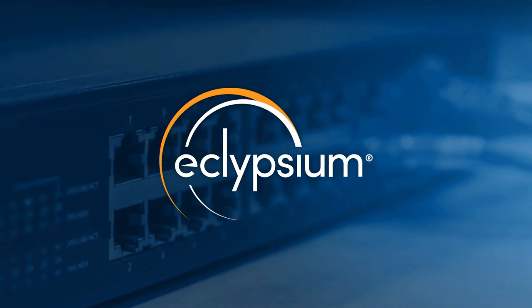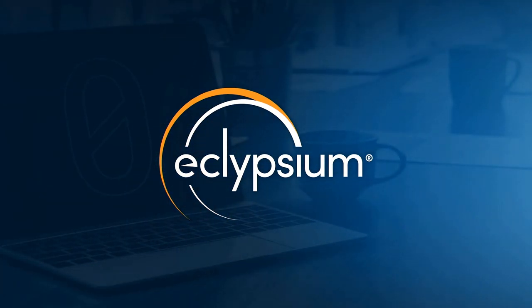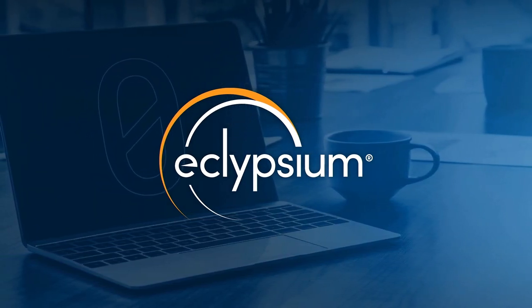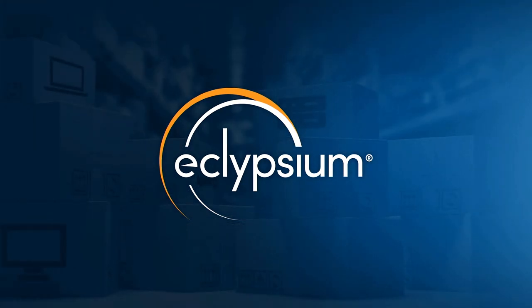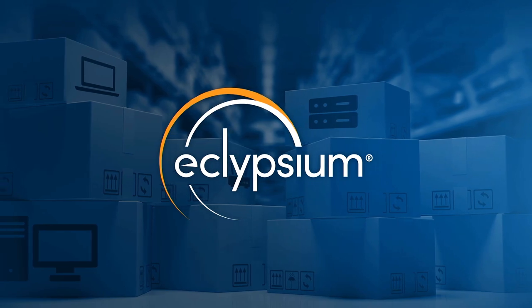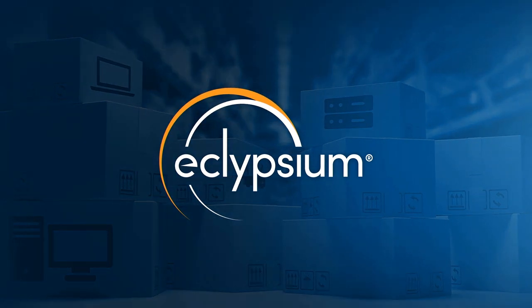Eclipsium's enterprise firmware security platform helps you identify devices and their firmware, verify the integrity of firmware wherever it's used, and fortify firmware throughout active remediation and automated patching. Visit securityweekly.com/Eclipsium to try it out or learn more.